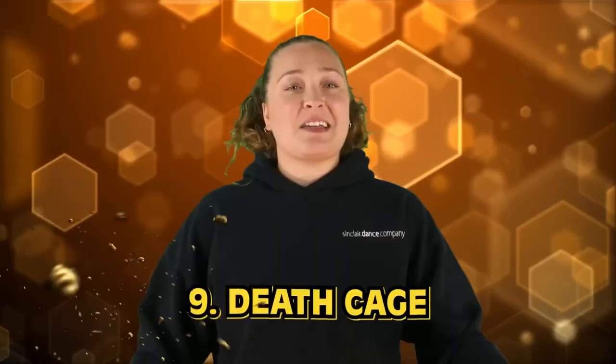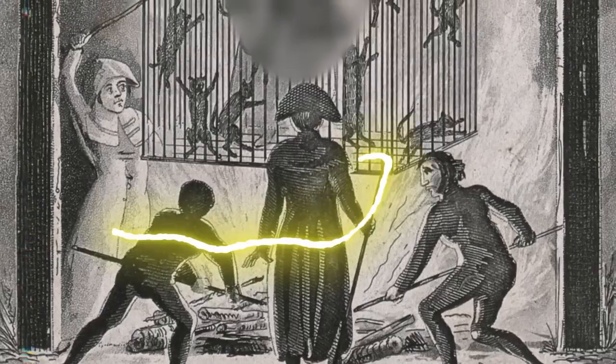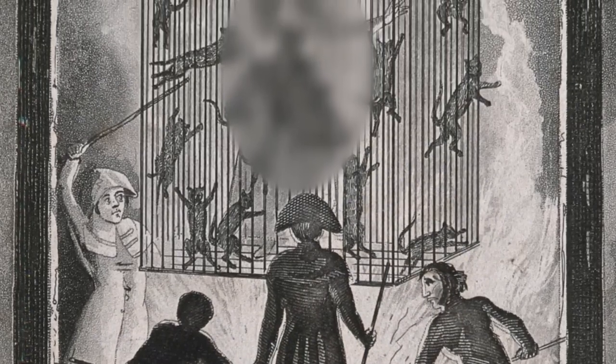In our number 9 spot today, we have the death cage. If you were to take a look at the punishments used in history, it quickly becomes clear that people of the past really liked watching people die or have pain inflicted upon them. The death cage is just one of the many horrifying punishments used during the Dark Ages. Essentially, this was a method of execution that was extremely public — they would strip the person down and lock them in an iron cage placed somewhere everyone would be able to see. The condemned person would be locked in there with no food or water, and everyone would just watch as they slowly died.